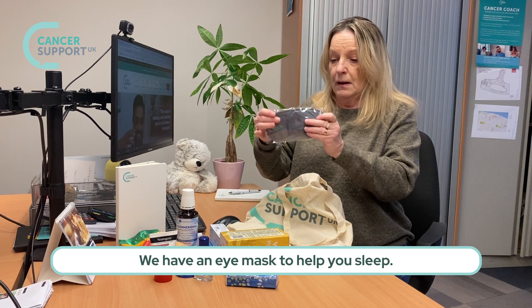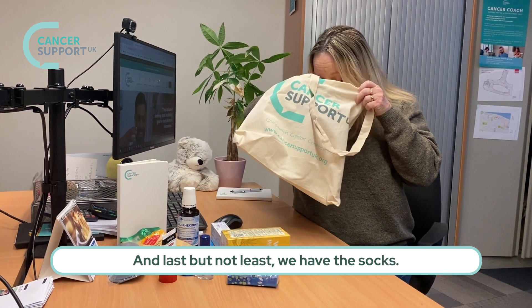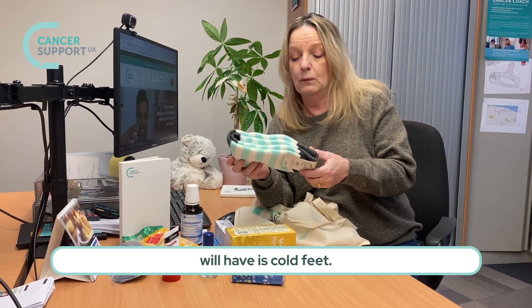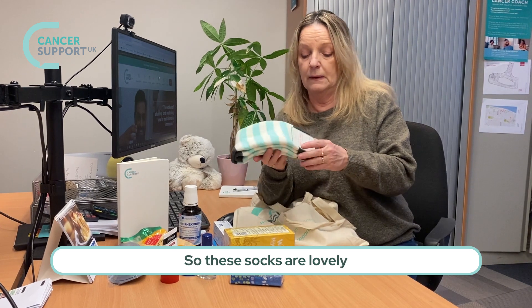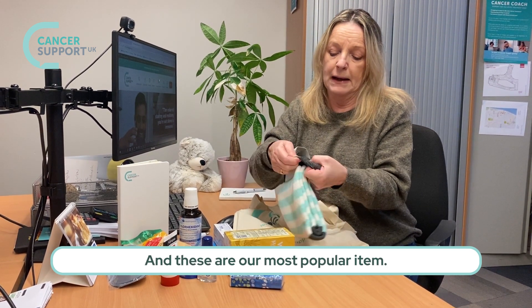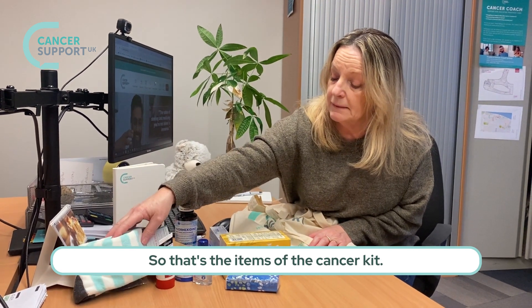We have an eye mask to help you sleep. Last but not least, we have the socks — one of the side effects that you most likely will have is cold feet, so these socks are lovely and soft and very thick and warm. These are our most popular item. That's the items of the cancer kit.